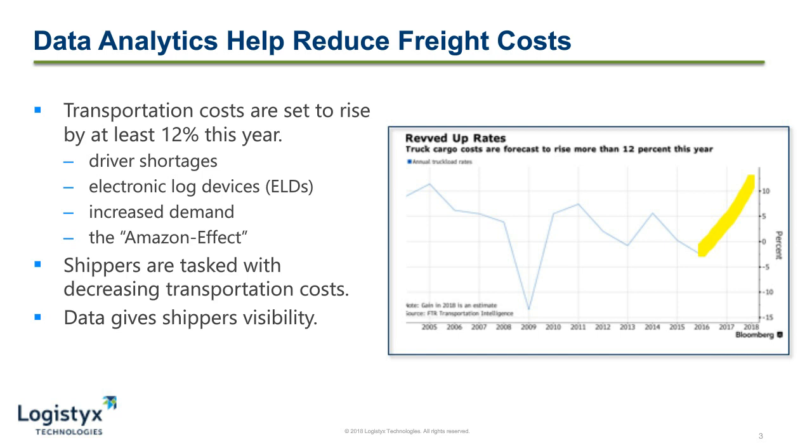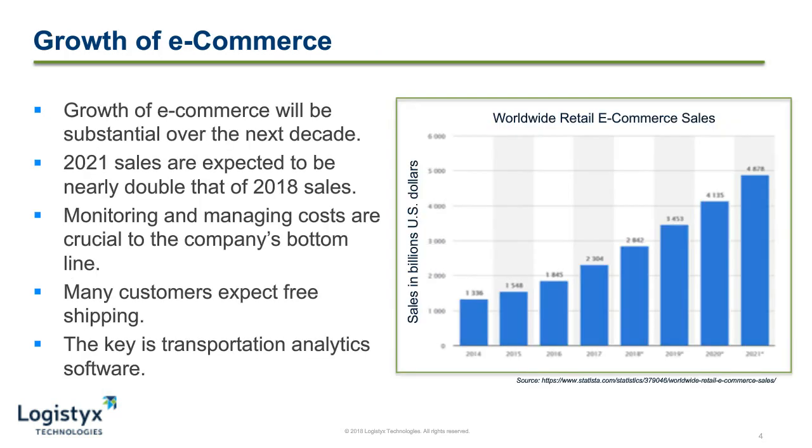Oftentimes, data gathering and transforming into information can be time-consuming, lack real-time visibility, and can put a strain on your resources to not only build but to maintain this infrastructure. However, transportation data analytics help you to achieve all of these things and start giving you information to help drive costs down. As I previously mentioned, the growth of e-commerce has really had a profound effect to drive transportation costs up. As the chart on the right shows, global e-commerce sales are set to hit nearly $5 billion in 2021, which is nearly double that of what they're expected to be this year.